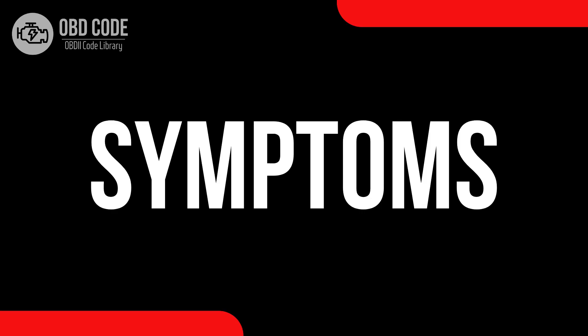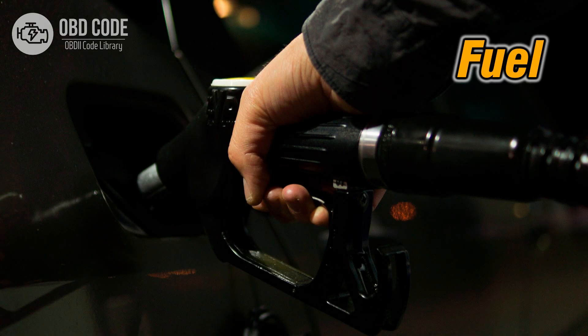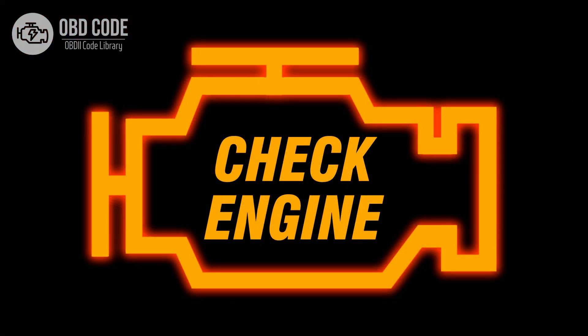Code symptoms P0158: 1. Poor fuel efficiency. 2. Engine performance issues. 3. Malfunction indicator light (MIL) illumination.